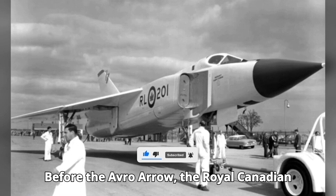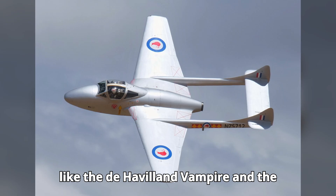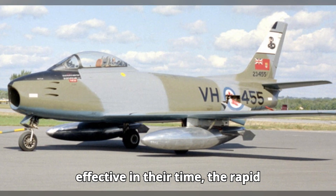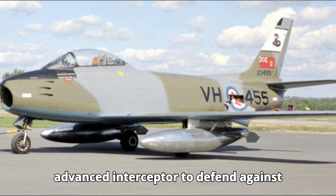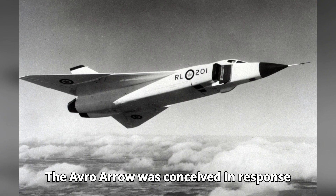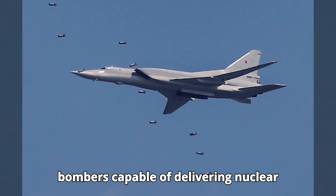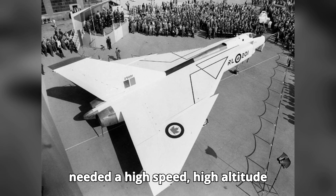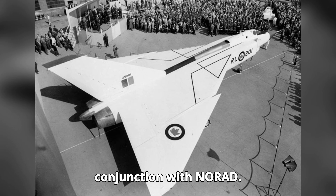Before the Avro Arrow, the Royal Canadian Air Force relied on a mix of aircraft like the de Havilland Vampire and the Canadair Sabre. While these jets were effective in their time, the rapid advancements in aviation technology during the Cold War necessitated a more advanced interceptor to defend against potential Soviet threats. The Avro Arrow was conceived in response to the increasing threat of Soviet bombers capable of delivering nuclear payloads over North America. Canada needed a high-speed, high-altitude interceptor to protect its airspace and contribute to North American defense in conjunction with NORAD.